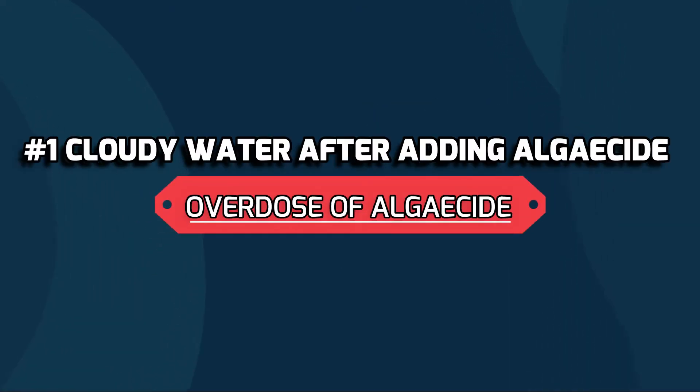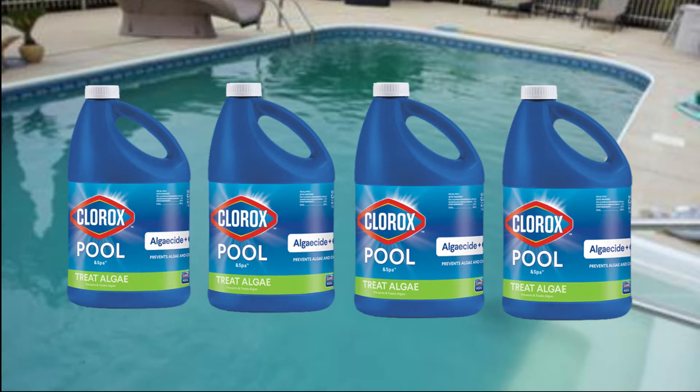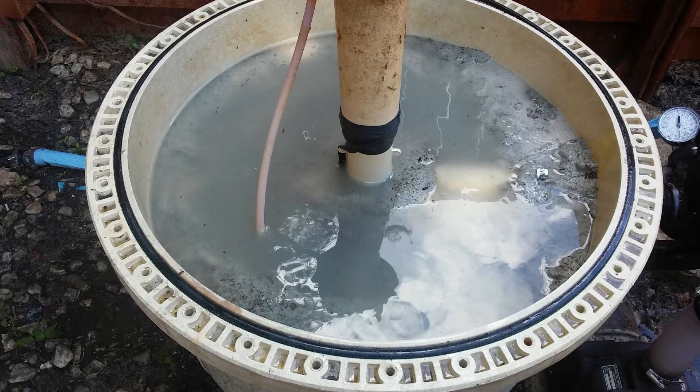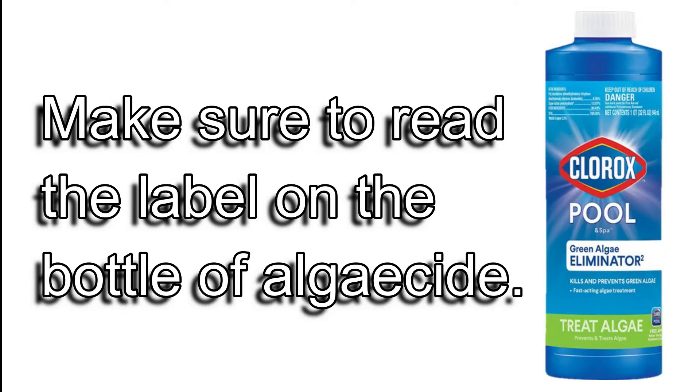The first one is an overdose of algaecide. Adding the right amount of algaecide is important, but adding too much can cause your pool not only to go cloudy but foamy. Too much algaecide can cause foaming and damage to the filter, and in some cases too much algaecide can also cause eye and skin irritation. It's always best to read the label on the bottle of algaecide and dose your pool accordingly.